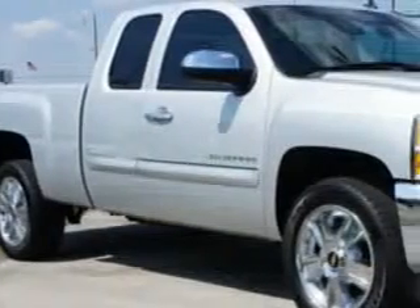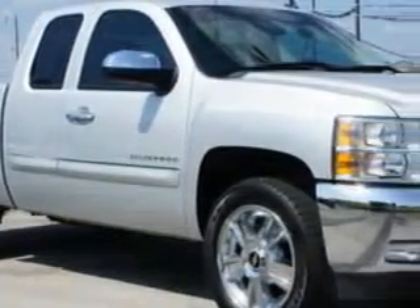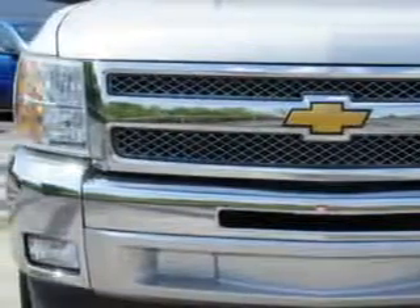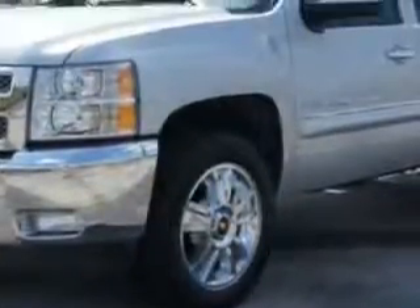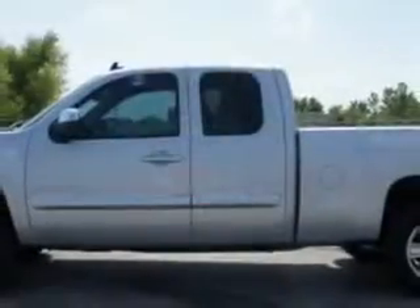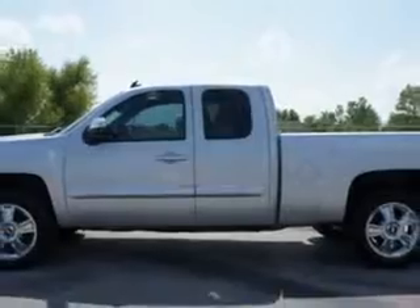Riverside Autoplex of Muscogee knows you want more in a car. You have a purpose for your vehicle. Imagine driving this Silver Ice Metallic 2013 Chevrolet Silverado 1500 Extended Cab Pickup LT, equipped with an 8-cylinder engine and an automatic transmission.